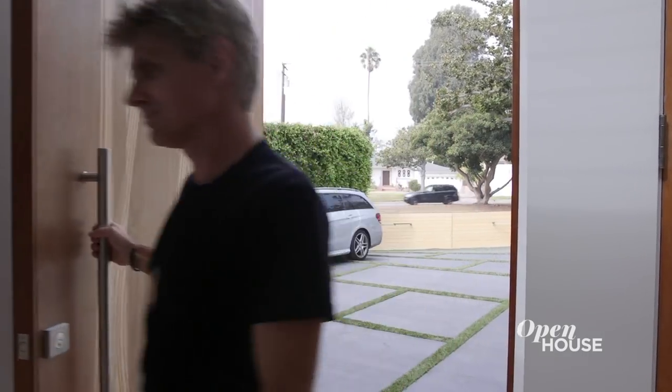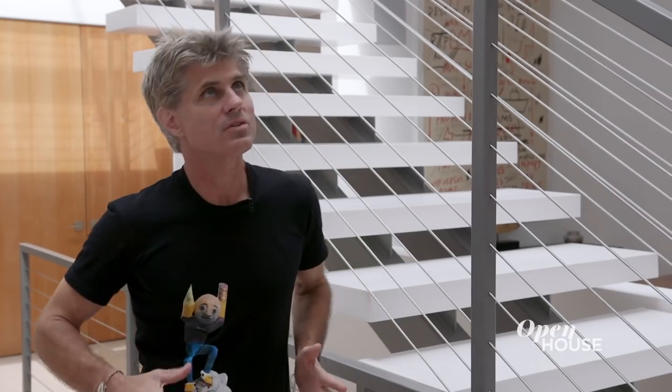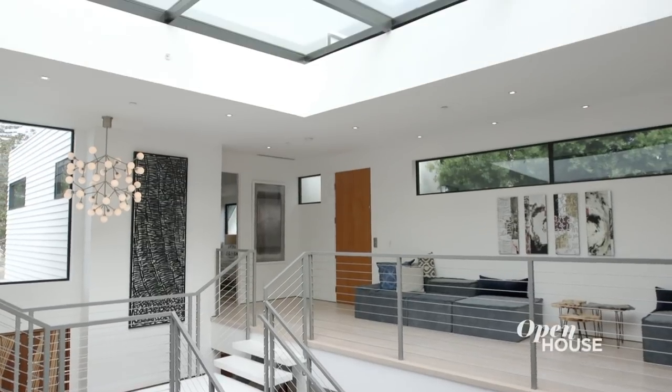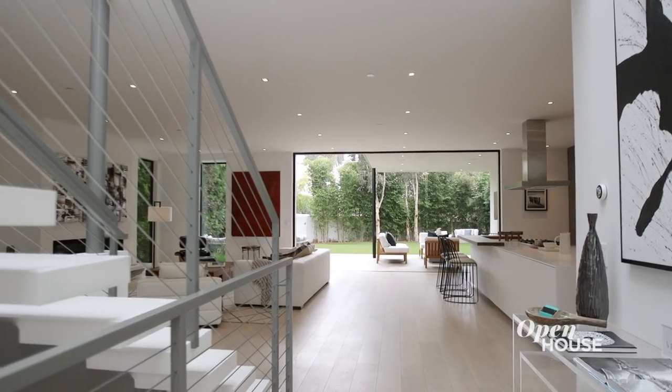As you arrive, the center of the house is where there is the most circulation, so we wanted to bring as much natural light as we possibly could. We created this massive volume going up about 25 feet with a massive skylight. In the spirit of circulation, let's explore the flow of this home.